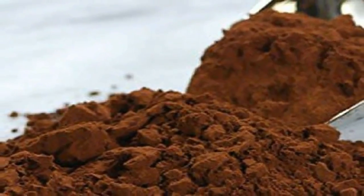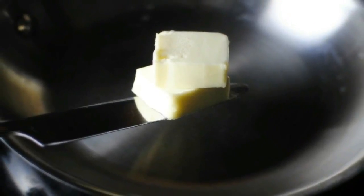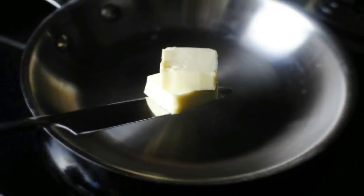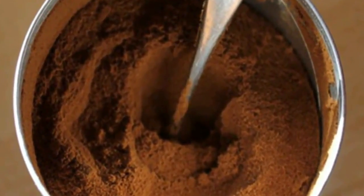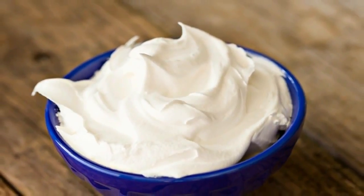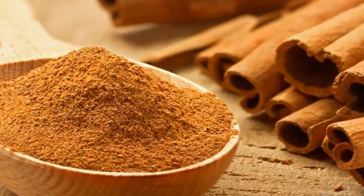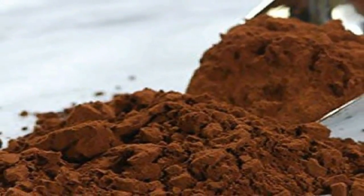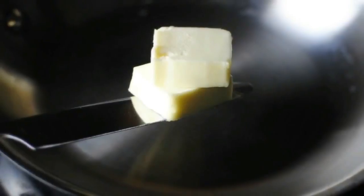4) Combine almond meal, salt, baking powder, cinnamon, and cocoa powder in a third mixing bowl. 5) Gently — really gently — fold the wet ingredients into the whipped egg whites. 6) Slowly add the bowl of mixed dry ingredients to the wet mixture while continuing to mix.